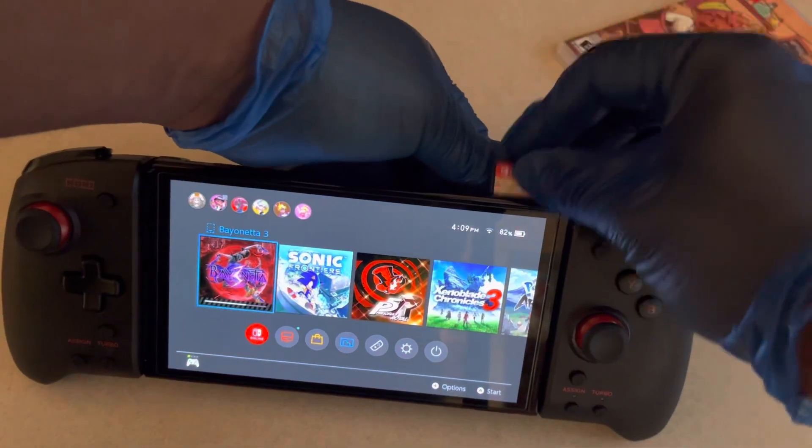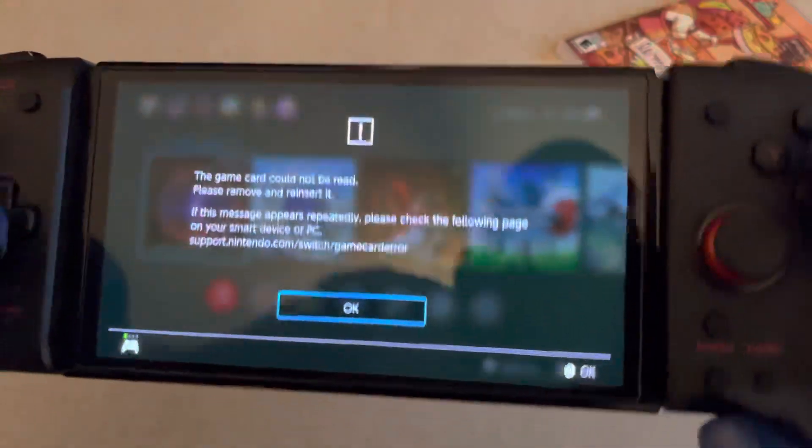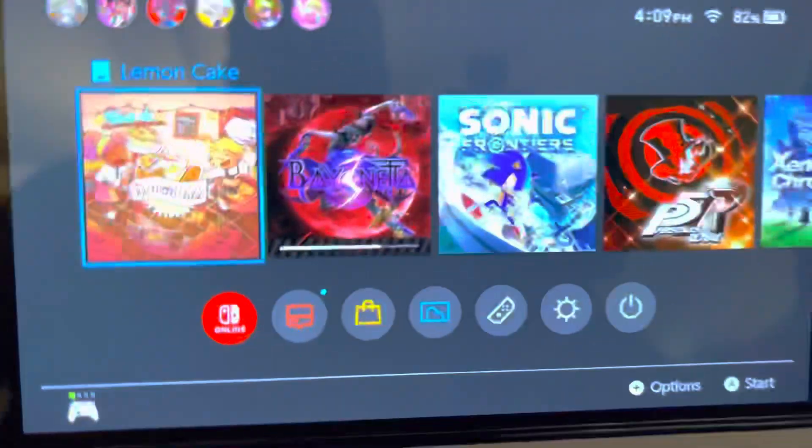I accidentally tossed my Bayonetta cartridge — kind of disrespectful — but let me put the game cartridge in right. It's kind of hard to handle with gloves sometimes, but you always get people asking why I do unboxings with gloves — because I want to.